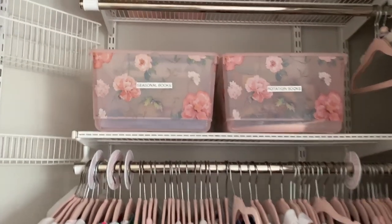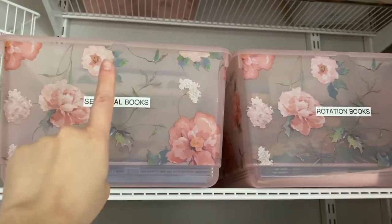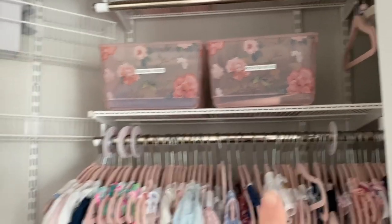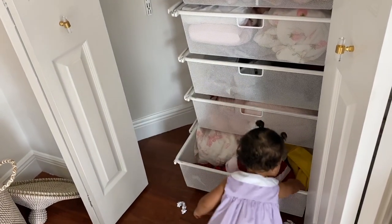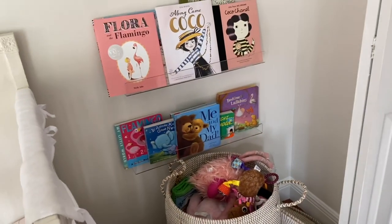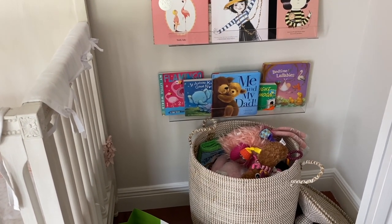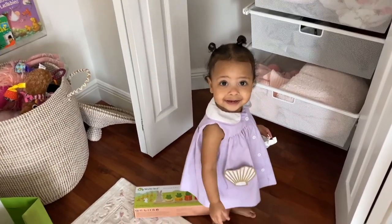I'm planning on doing an Emma's nursery tour and organization video. I have seasonal books — fall, winter, Christmas, Valentine's Day — and then rotation books that I rotate in the living room and on her bottom shelf. I hope you guys enjoyed this video! Let me know if you like these kinds of videos and if you want me to go to more stores in the Palm Beach area. Say bye bye, Emma!